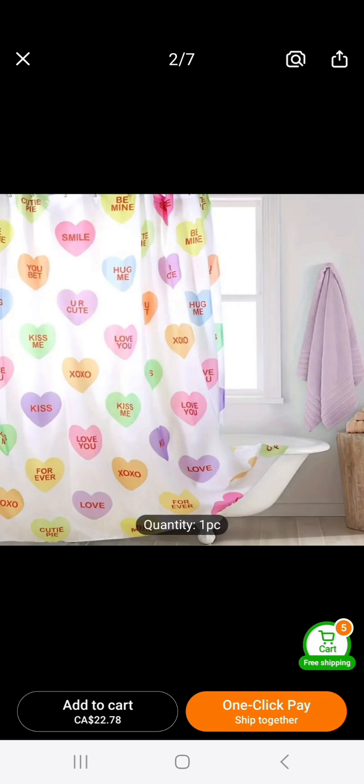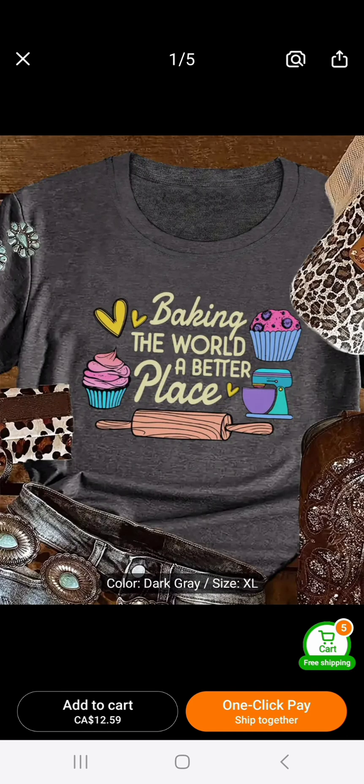You guys, look at this shower curtain — it's a scream times 50,000. I love the conversation hearts in pastels, and I love that it has a white backing. It's just stunning, stunning, stunning.